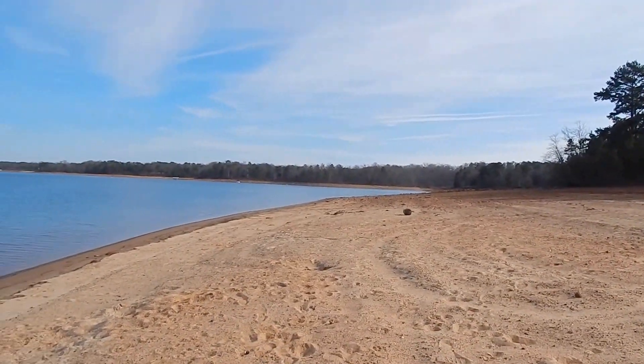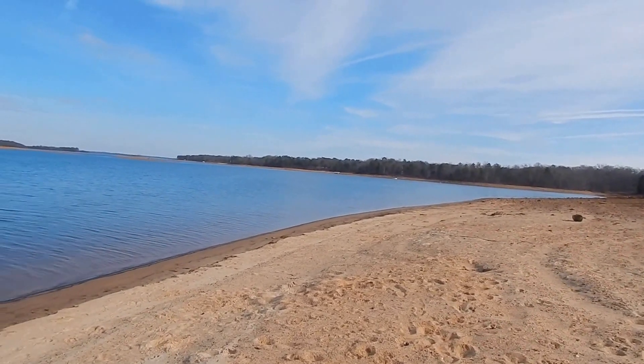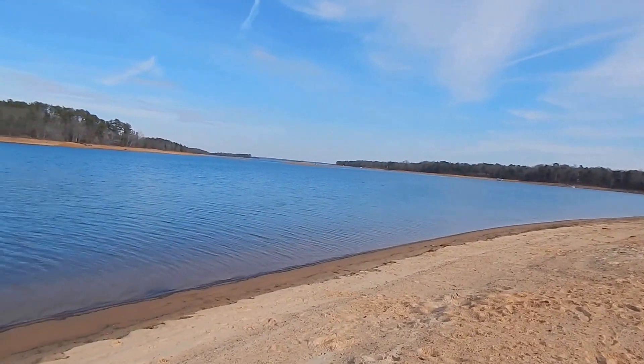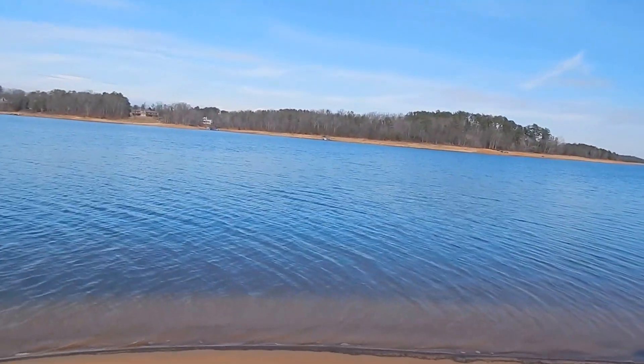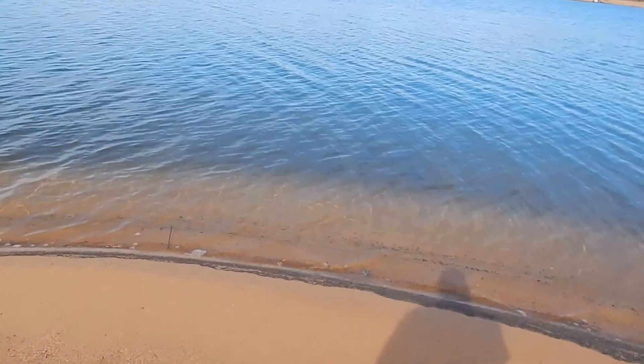This is Hart Lake in Hartwell, Georgia. It's really huge. You can't see much of any of it, but it seems like it would be an awesome lake to kayak in because the water's really clear, number one.